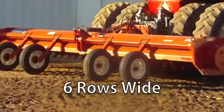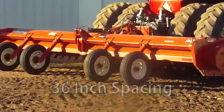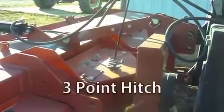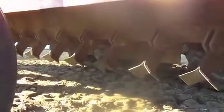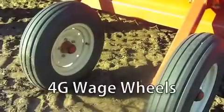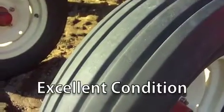This chopper is six rows wide with 36 inch spacing. It has a large 1000 PTO and a three-point hitch. It's equipped with new knives and 4G gauge wheels. Its overall condition is excellent.